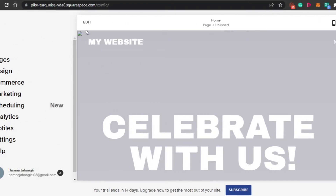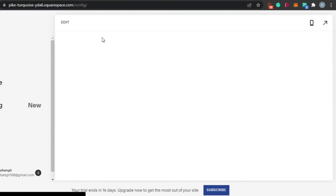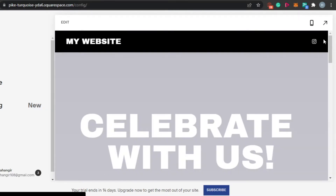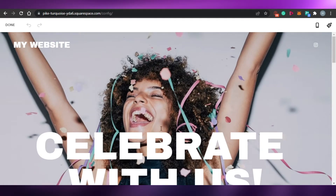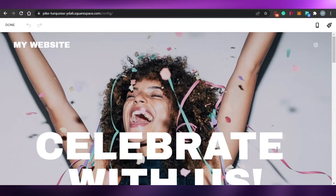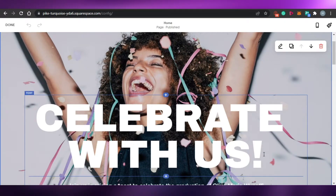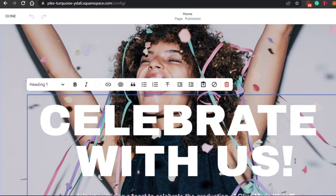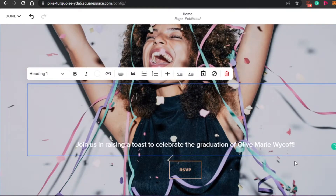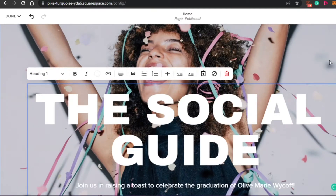To edit a website or a template, you will see this option of Edit right here. Simply click on Edit and it will allow you to edit the page you are on right now. So I will simply click on Edit and then I will be able to edit it — I can edit the text, the header, the footer, anything I want to. So first of all, let's go with this text right here which says 'celebrate with us.' I want to change this text and add the website name. Simply click on the text and it will allow you to edit it. So I'm going to go ahead and add my text, which is going to be 'The Social Guide.' There you go, perfect.